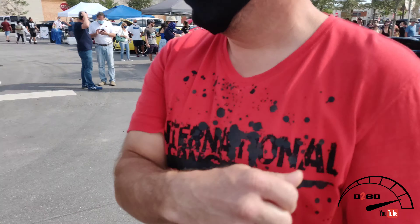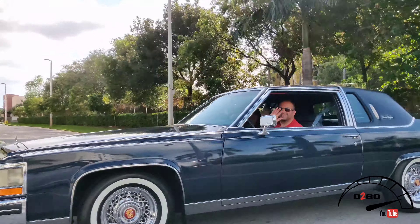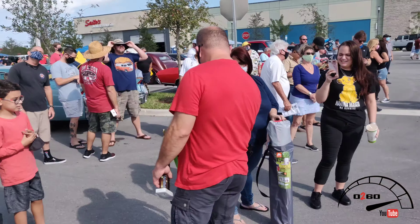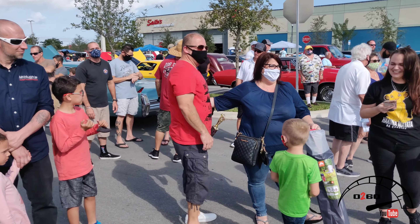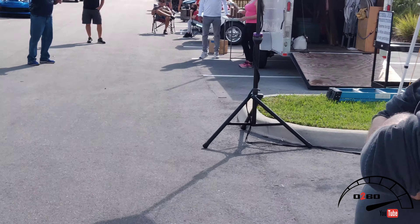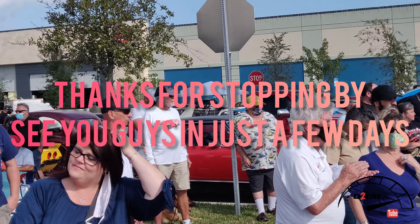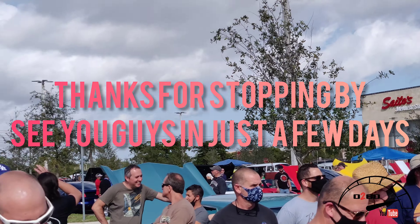Number 58, Hector — awesome. Cleanest Caddy here. Number 34, Robert — a 1955 Ford Sunliner. Is that correct? Sunliner — okay, just want to be sure.